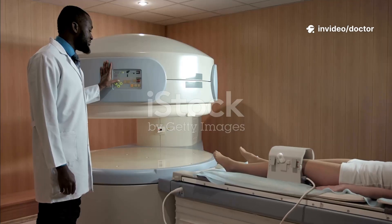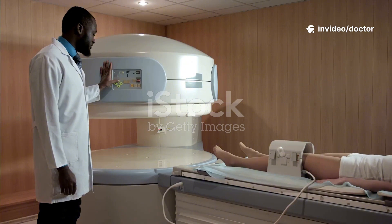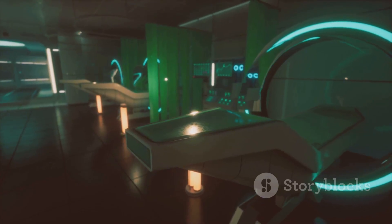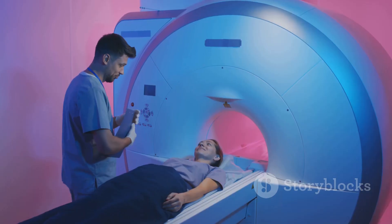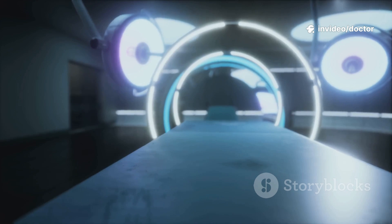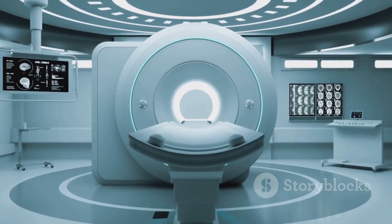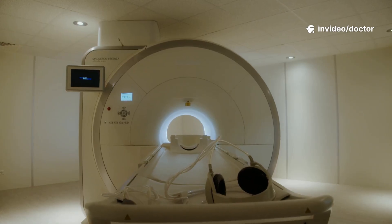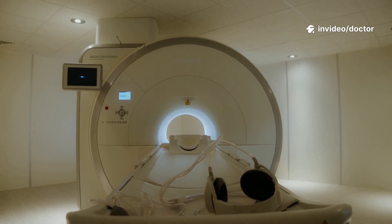For years, no MRI for pacemaker patients. But medicine doesn't stand still. Technology moves forward. The rules change. It's no longer a simple yes or no. The question is: is it safe for me? We're going to answer that. This requires your full attention. The information is urgent. The stakes are high. But the tone is calm. We'll break down the science into clear facts. Think of this as a briefing — a guide for a critical decision.